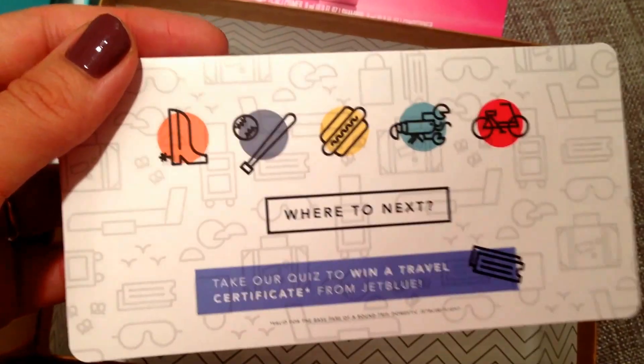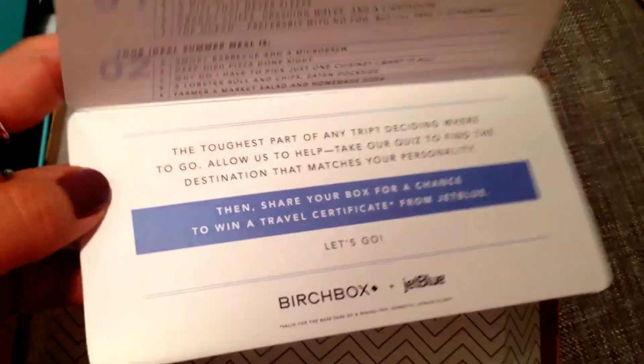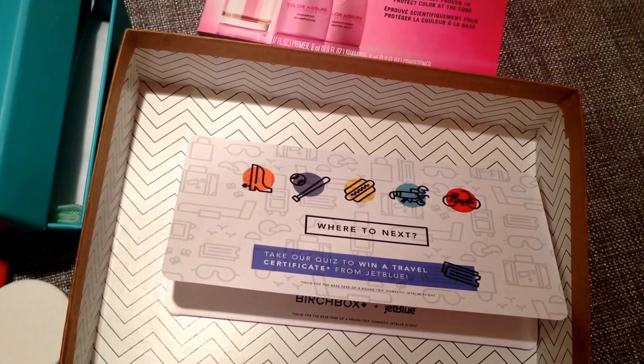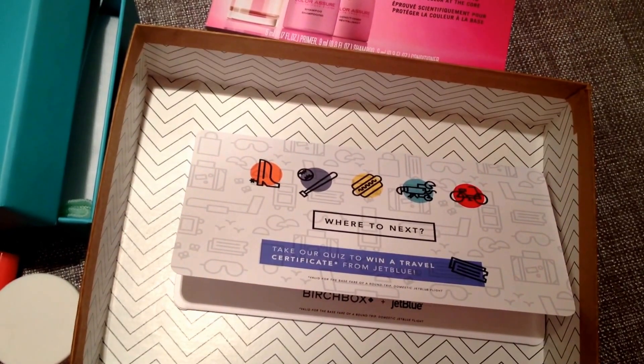It also came with this thing from JetBlue — you can win a travel certificate. It's just a little quiz you take and it tells you where your destination is. Kind of a waste of paper because no one's going to do it, but anyways, that is my Birchbox for the month of June 2014. Thank you so much for watching — this is a short but sweet video. Please like, comment, and subscribe. See you guys next time!